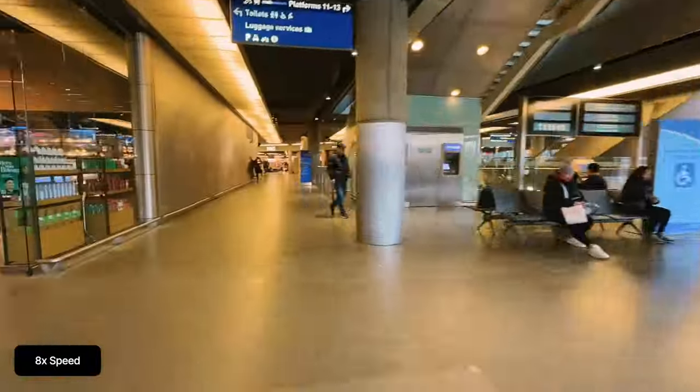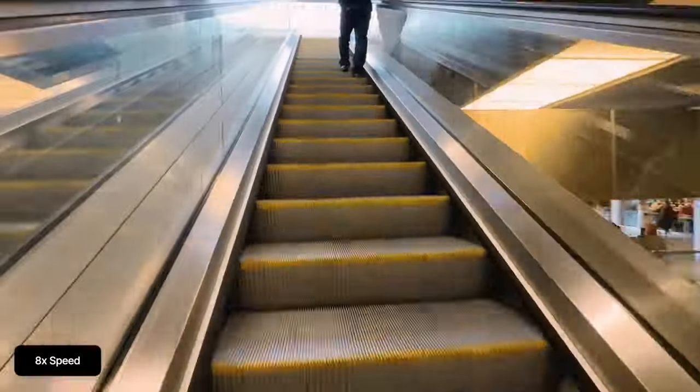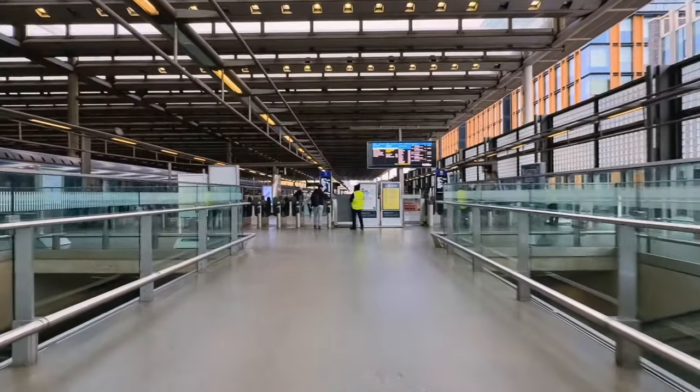The train is arriving in a few minutes so it's time to head up to the platforms. To the left you can see a Eurostar that's going to Brussels, and here's the train to Ramsgate coming in on Platform 12.